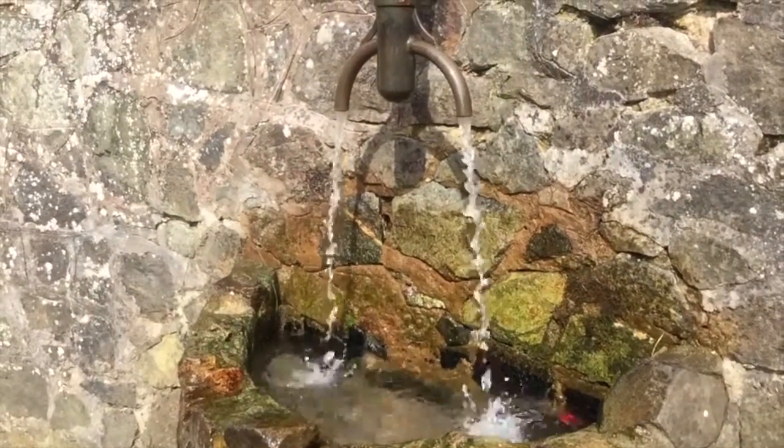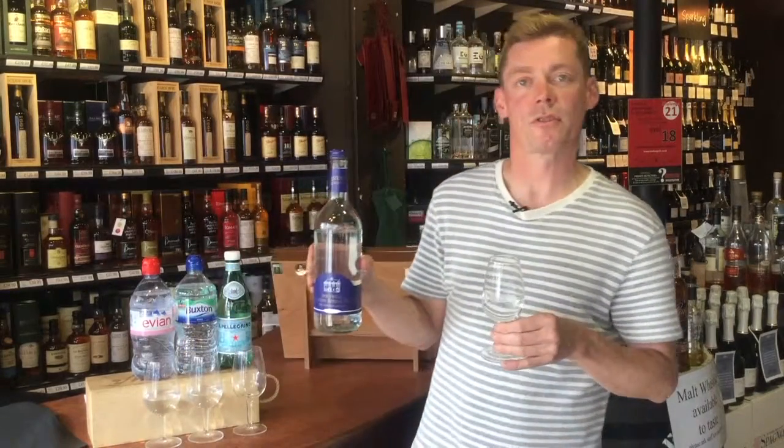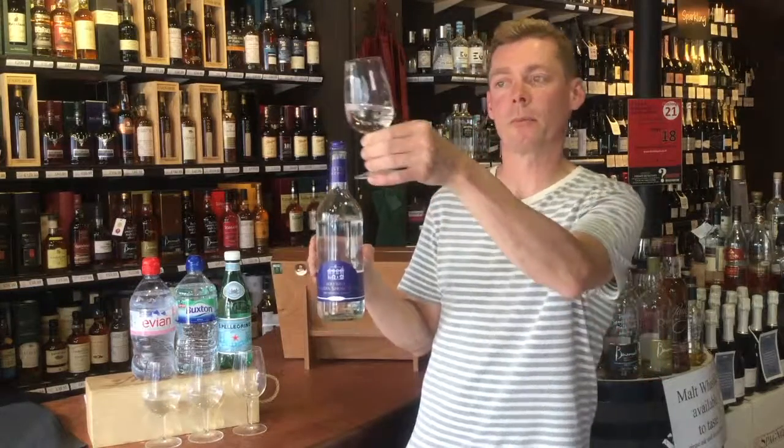This is Malvern spring water from the Holywell spring — very clean and pure, very low dissolved nutrients, which gives it a really clean and fresh taste. It's lovely, clean and delicate, with a really lovely mouthfeel because it's low in dissolved nutrients, and it's just really good with cheeses.